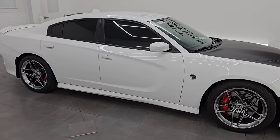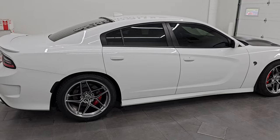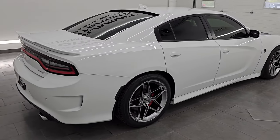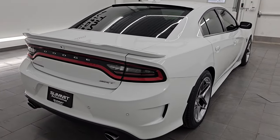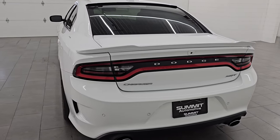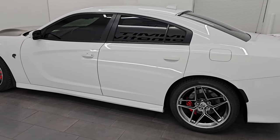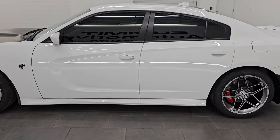Hey, this is Brett. Hope everybody's having a great day. I am super excited to go over this 2016 Dodge Charger Hellcat. This is stock number 14531Z. I am here at Summit Automotive in Fond du Lac, Wisconsin — your new and used Dodge Charger and sports car headquarters.